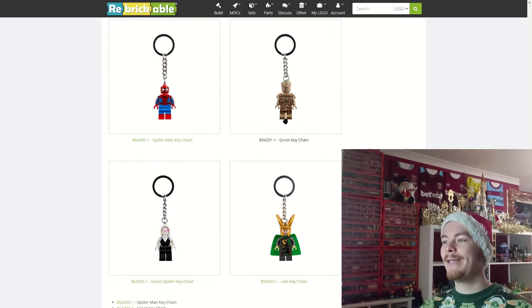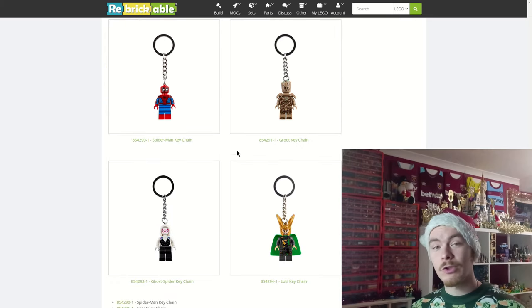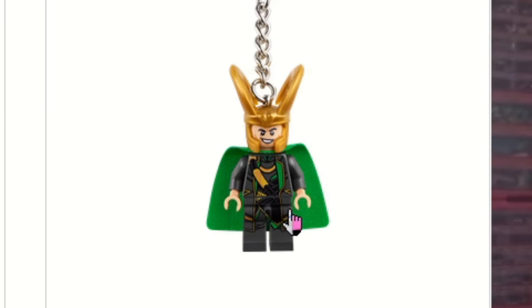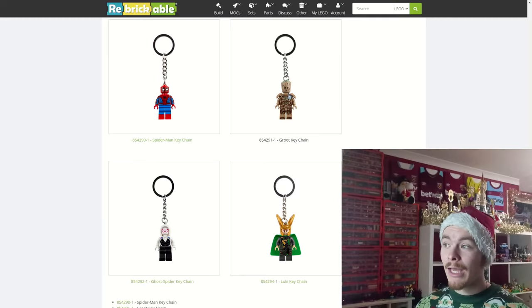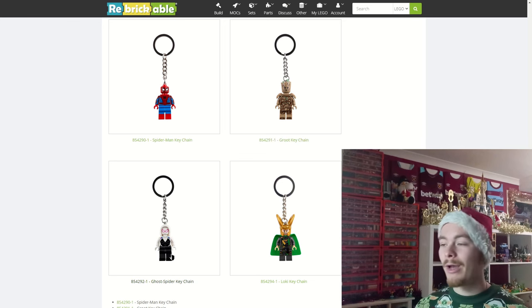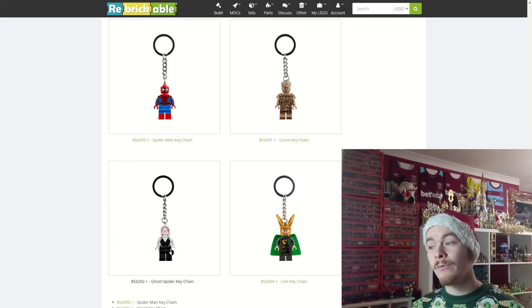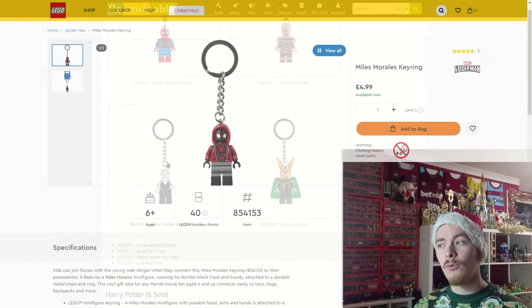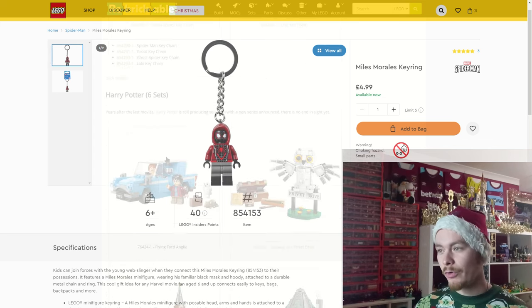On to the key rings: Spider-Man, Ghost Spider or Gwen, and Loki — the old Loki, not the new one. We get a fairly new Spider-Man with arm printing and of course Gwen from the Spider-Verse movies, which is really cool. I think we already have a Miles to go with her but I'm not too sure on that.